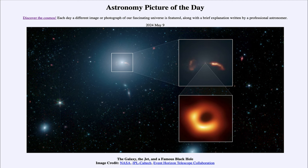That was our picture of the day for May 9th of 2024, titled 'The Galaxy, the Jet, and a Famous Black Hole.' We'll be back tomorrow for the next picture. Until then, have a great day everyone — see you in class.